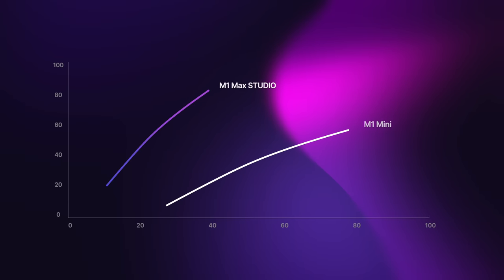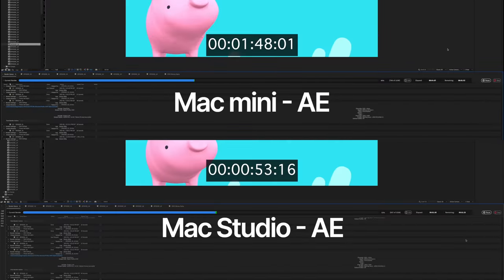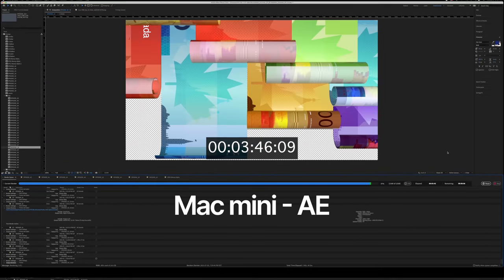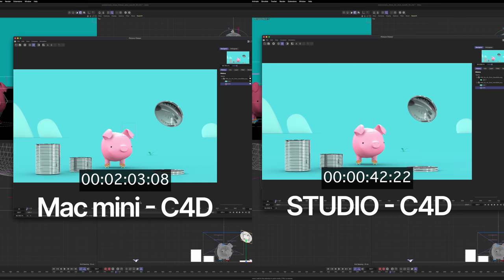The base model Mac Studio is definitely more than twice as fast for my workflow compared to the same projects on the Mac Mini. Rendering in Final Cut is more than twice as fast. Exporting is twice as fast. Rendering in After Effects, now that it's M1 native, is again more than twice as fast. DaVinci exports are super fast. Photoshop works with super large files with a breeze — smooth to navigate, they open fast, they save out really fast. And Cinema 4D with Redshift renders are dramatically faster on the Mac Studio base model than the Mac Mini.